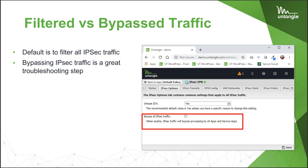Filtered versus bypass traffic: if you are having trouble with an IPsec tunnel, one of the best troubleshooting steps is to click that bypass box. That way all the processing basically stops. Once you bypass, you're not filtering the apps — they're not going to hit any processing. They just go straight through, and then you can start determining where the problem is.